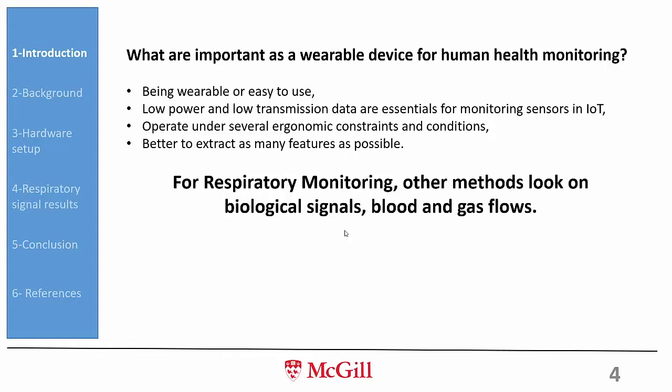When developing a wearable system, we want it to be easy to use, low power, and low data transmission. We want it to operate under different human body conditions and motions, and we want to extract as much information as possible from one wearable. For this work, we focused specifically on developing a system that works under different body motions.